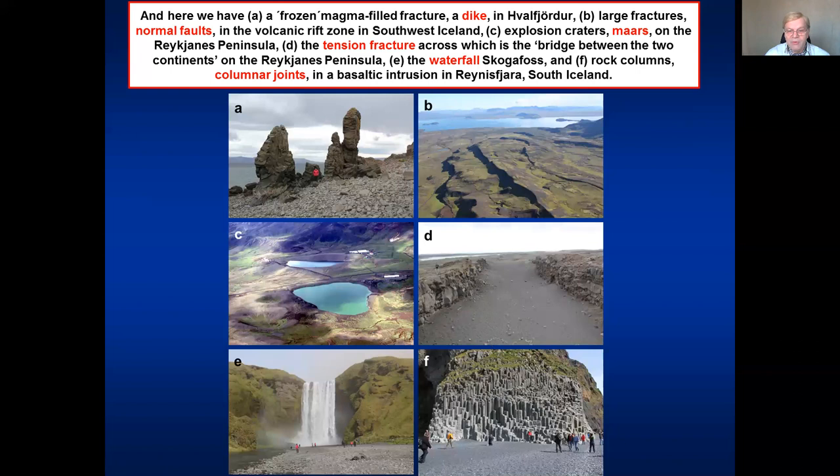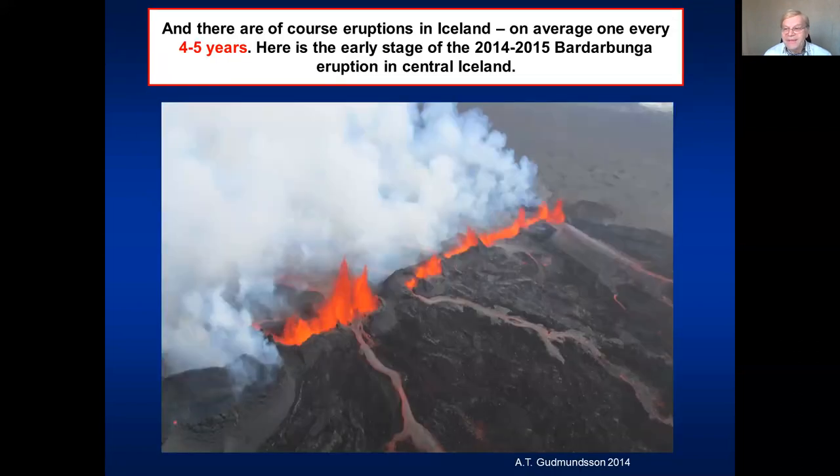So let's move on. And of course, we have volcanic eruptions in Iceland. On average, there is an eruption every four to five years, and this one shows an early state of the eruption in central Iceland at Bárðarbunga, close to the Vatnajökull ice cap, in 2014 to 2015. We surely have volcanic eruptions in Iceland.